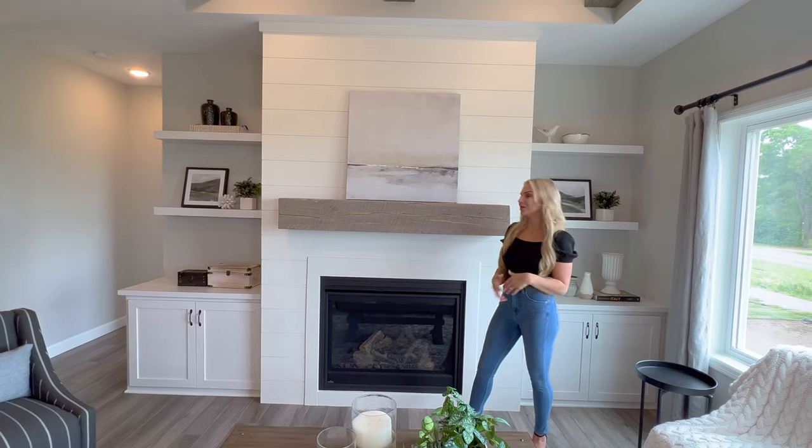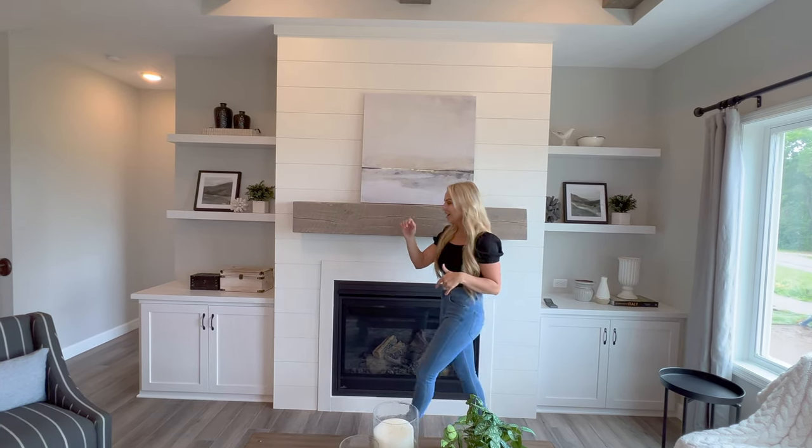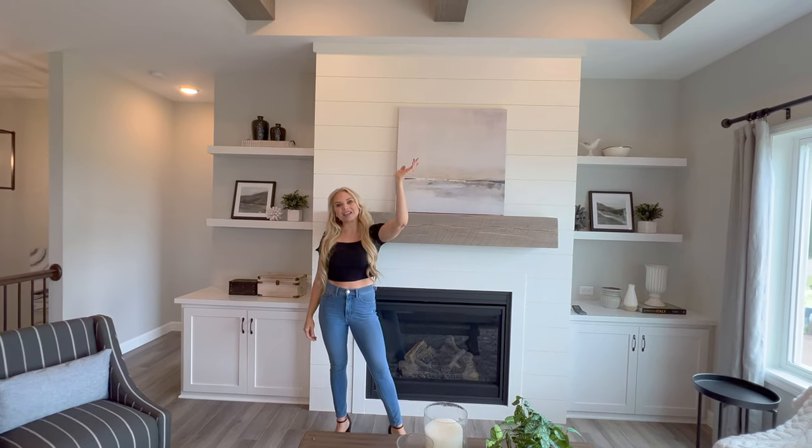In our living rooms, you can customize the fireplace by either doing shiplap, stone, adding some built-ins, and a step-vault ceiling with beams.